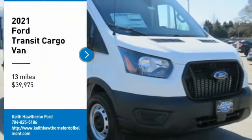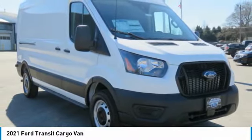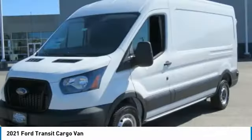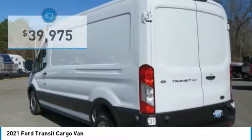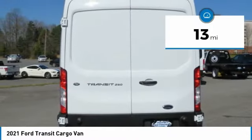Take a ride in a 2021 Transit 250. The Transit 250 comes in numerous configurations with impressive payload and towing capacities. It is comfortable and easy to drive and is priced below forty thousand dollars. This vehicle has less than 100 miles.